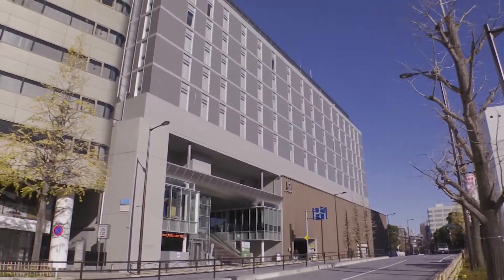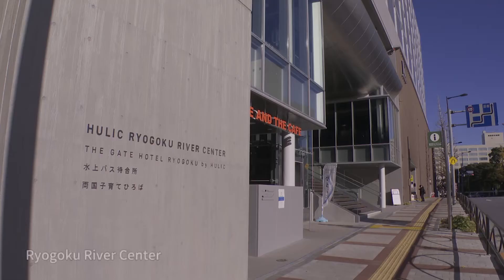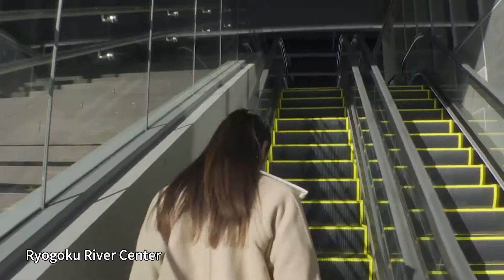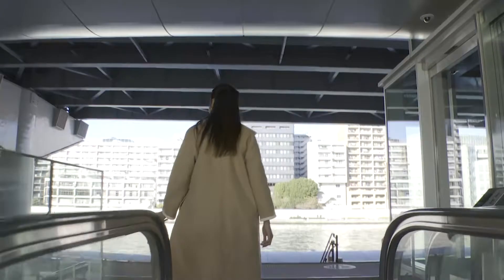Standing just across Sumida River from Ryogoku Kokugikan is Hulik Ryogoku River Center, which opened in November of 2020. Heading up an escalator from the walkway...